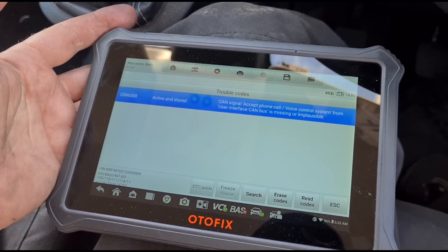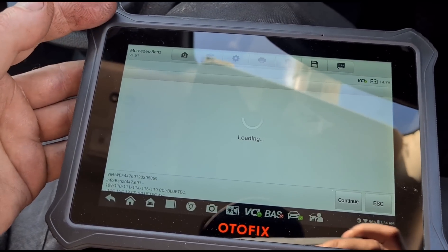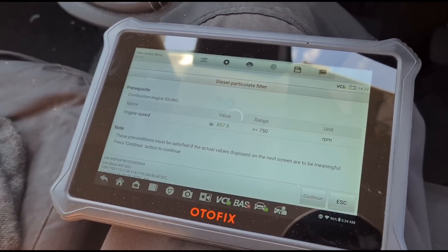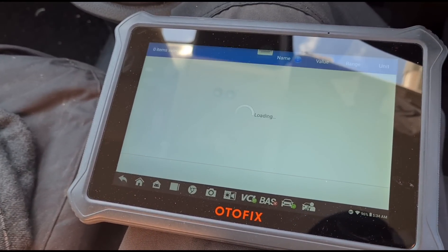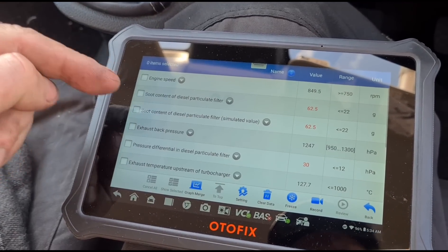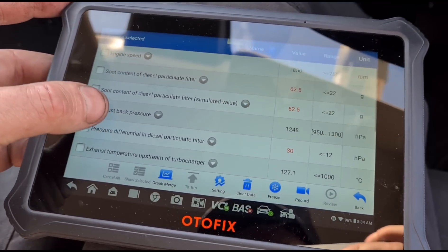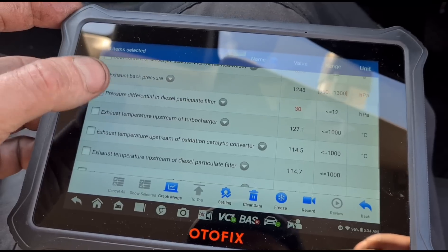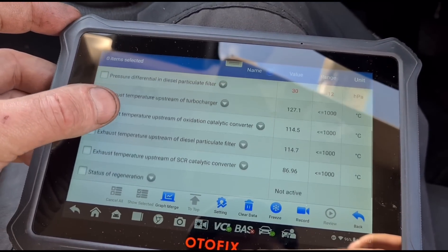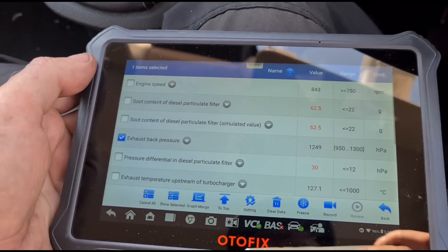Not really relevant. We're looking in the live data at the particulate filter. Engine running: yes. Soot content is 62 grams, differential pressure is 30 — you can see there it should be less than 12. I'd say it should be around about six really to have a good DPF — six millibar exhaust back pressure from the upstream pressure sensor.